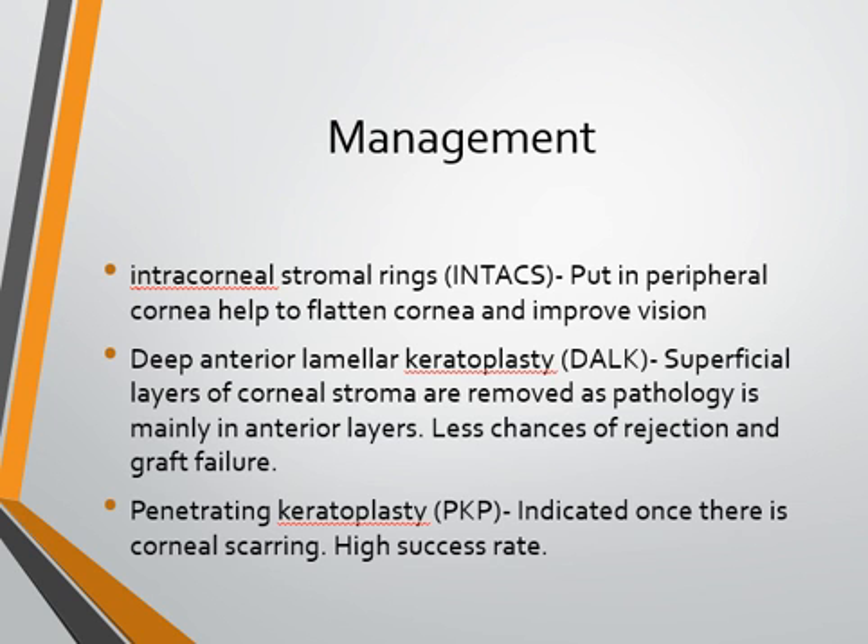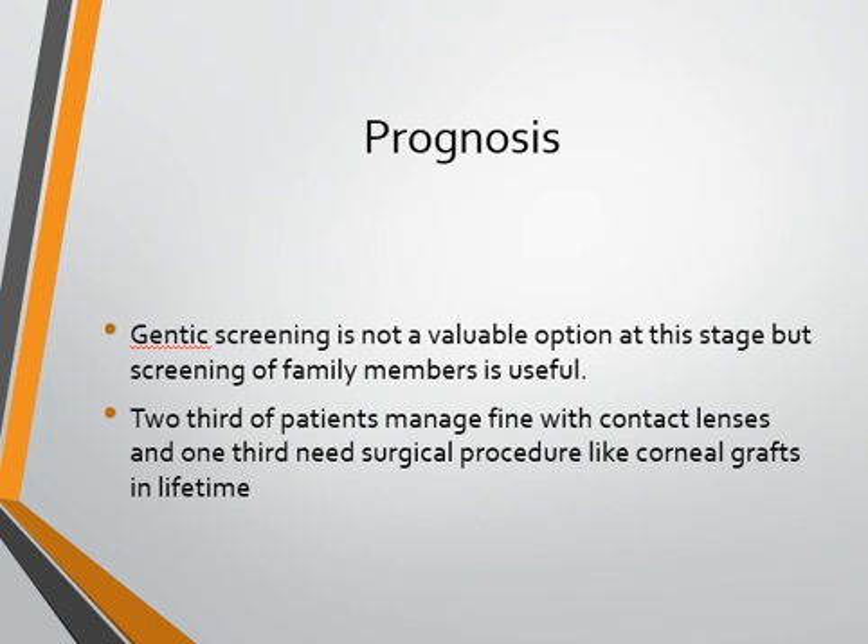The success rate of corneal grafts in keratoconus patients is 90 to 95 percent even after 20 years. Not all patients need corneal grafts — two-thirds of patients manage fine with contact lenses, and about one-third may need a surgical procedure like a corneal graft in their lifetime. Genetic screening is not a viable option at this stage; however, screening of family members is quite useful in picking up keratoconus early so that progression can be prevented.